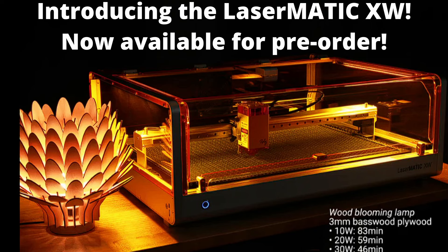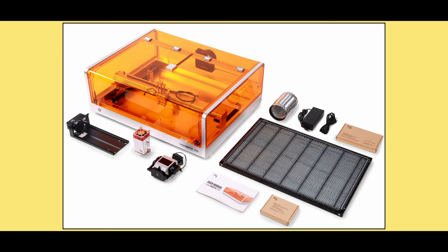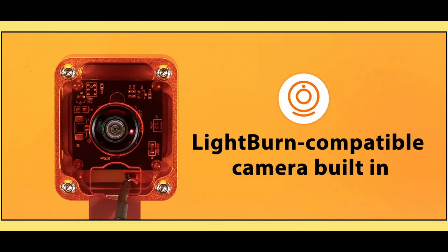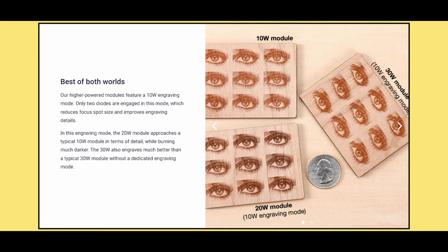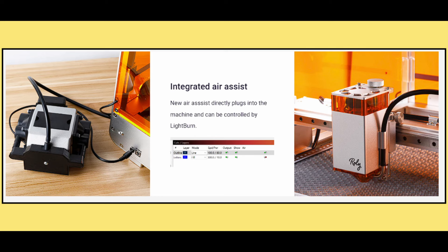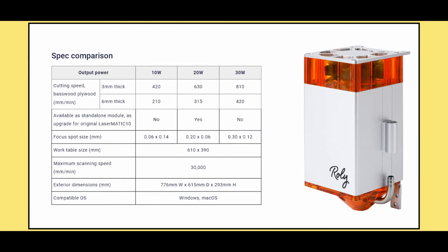Introducing a revolution, fresh on the laser scene — the LaserMatic XW, a maker's dream. Roly Automation's latest creation, where precision and innovation meet. You can cut larger, faster, deeper than ever. In your craft, this tool is really clever. From intricate designs to deep cuts, the LaserMatic XW leaves no ifs, ands, or buts. It's the dawn of a new era in creation. So clear the stage, make way.